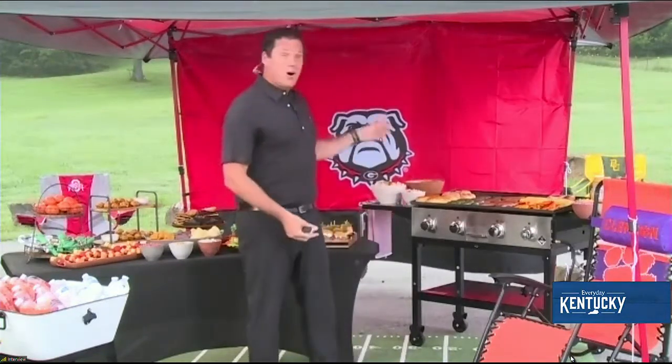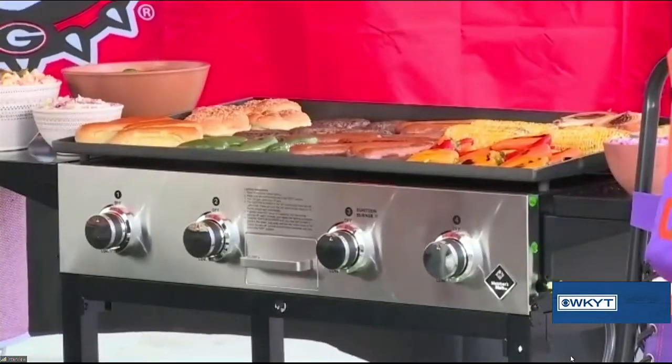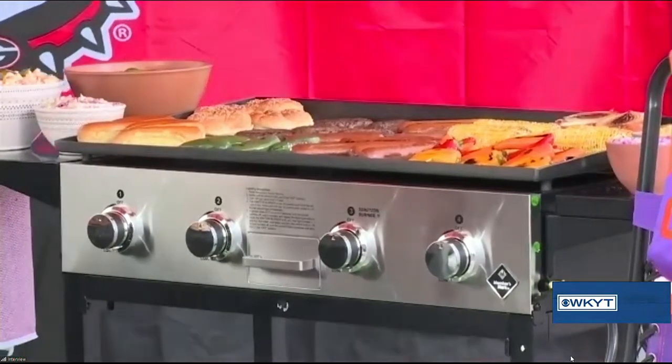Now, if you're tailgating from home, here's one more thing you need: the Members Mark four-burner outdoor gas griddle. It's a perfect addition to your patio and excellent for every game day ritual. Those griddles are really popular right now — it's a flat top that cooks everything. Looks like Sam's is the place to go to get everything covered.